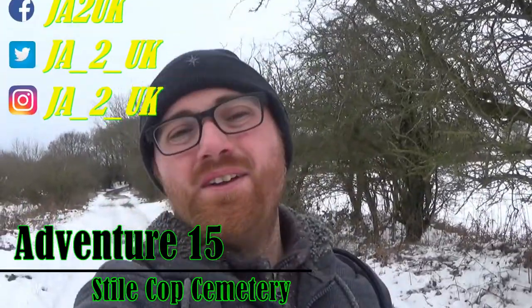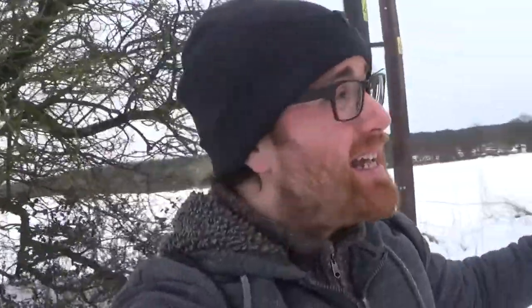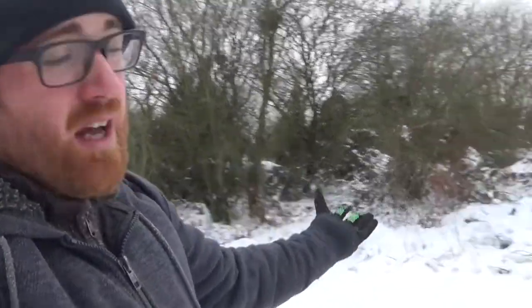Hey guys, welcome to the video. I hope you are feeling awesome. As you can clearly see, we have had snow and it looks absolutely beautiful when it lies on the trees and on the ground. To be truthful, this is not really that cold for me personally, but unfortunately that has put on hold an adventure I wanted to do today. So I thought, do you know what, I'm just going to go out there and do a video.